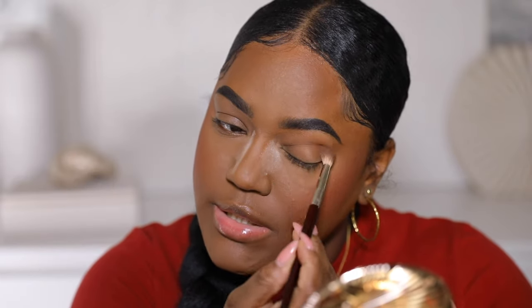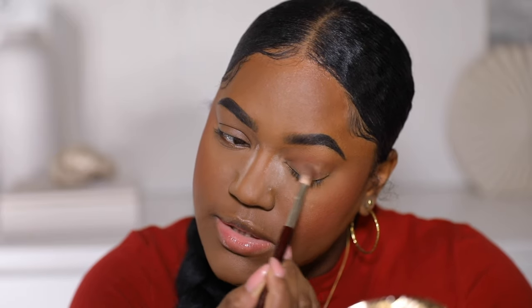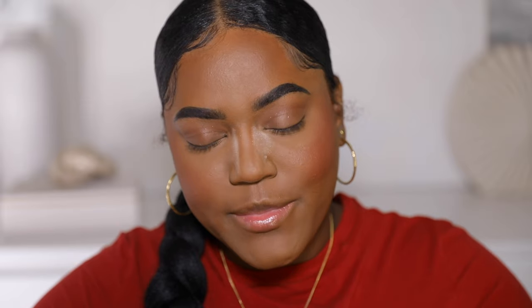We're doing bronzer for eyeshadow today — I'm just going to apply this in my crease and blend it out. I'm not sure what's on this brush, but it definitely has some sparkle. That was unplanned, but it looks really good, so we're keeping it!